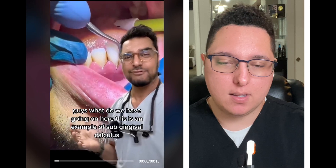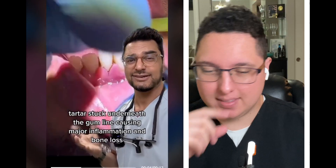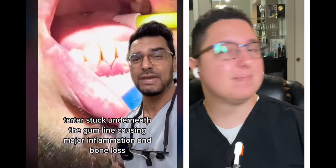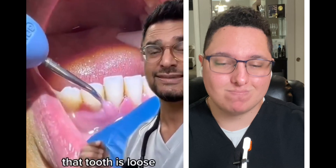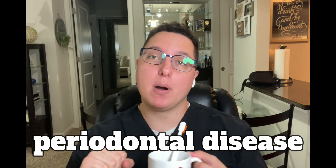Here is an example of subgingival calculus — tartar stuck underneath the gum line — causing major inflammation and bone loss. This is significant periodontal disease; that tooth is loose. When you get calculus under your gums, that's a huge sign you probably have periodontal disease, which means it may be too late — you already have bone loss, or you likely will eventually.